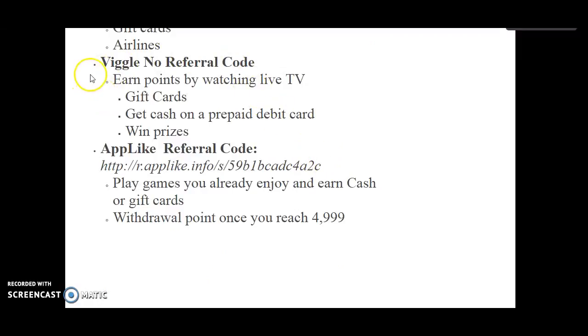The next one is Viggle — no referral code needed. You earn points by watching live TV.